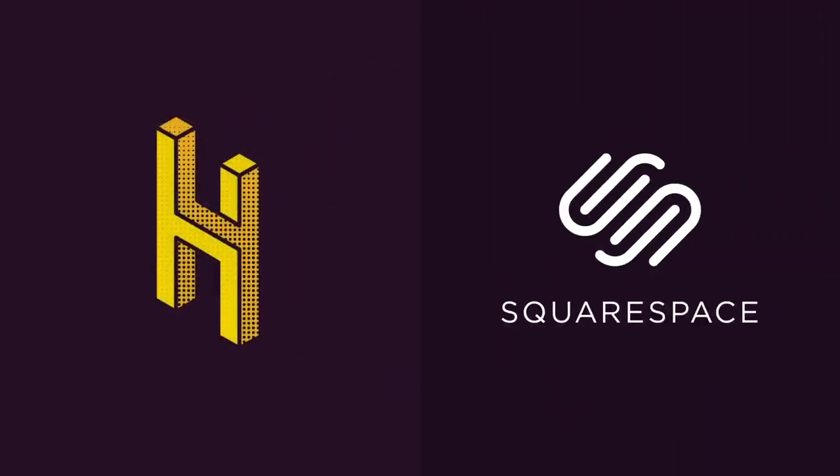This video was made possible by Squarespace. Build your website for 10% off at squarespace.com/hai.